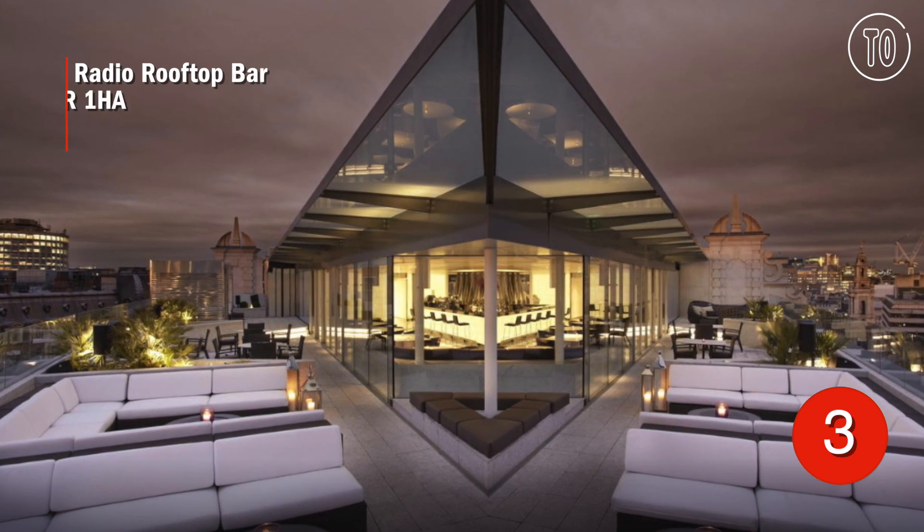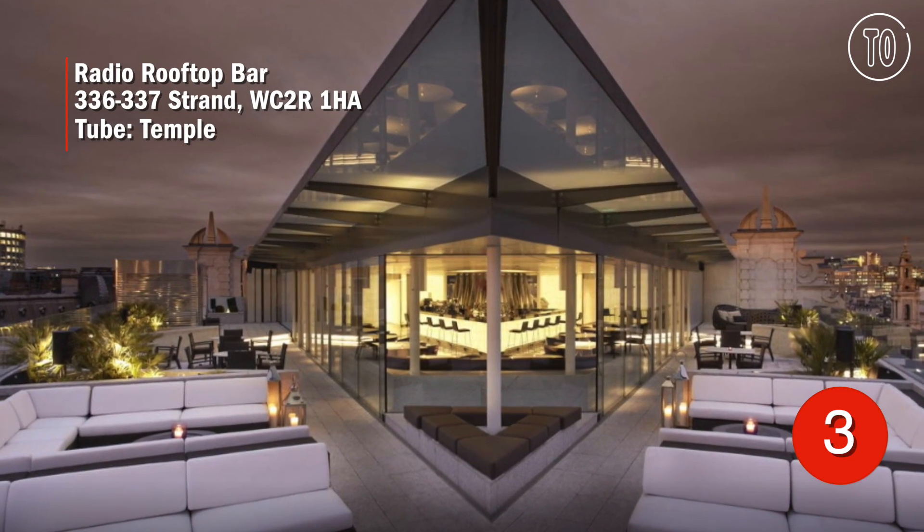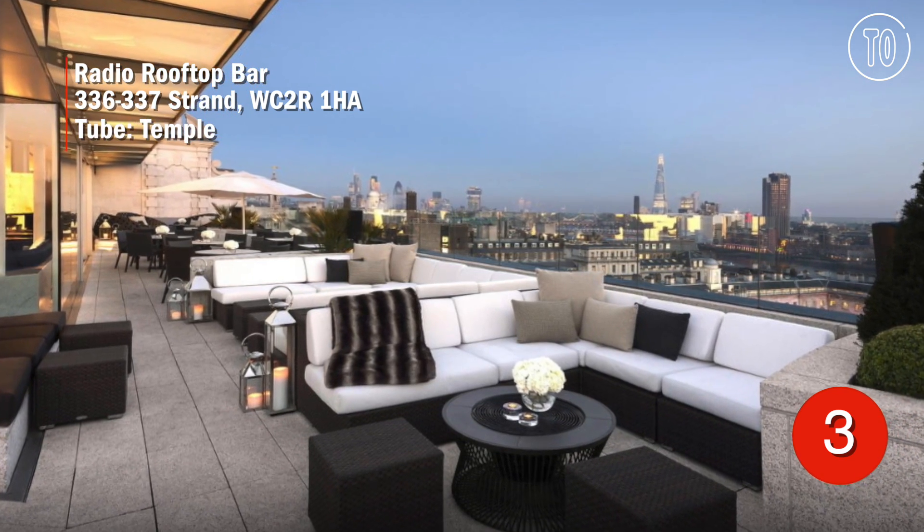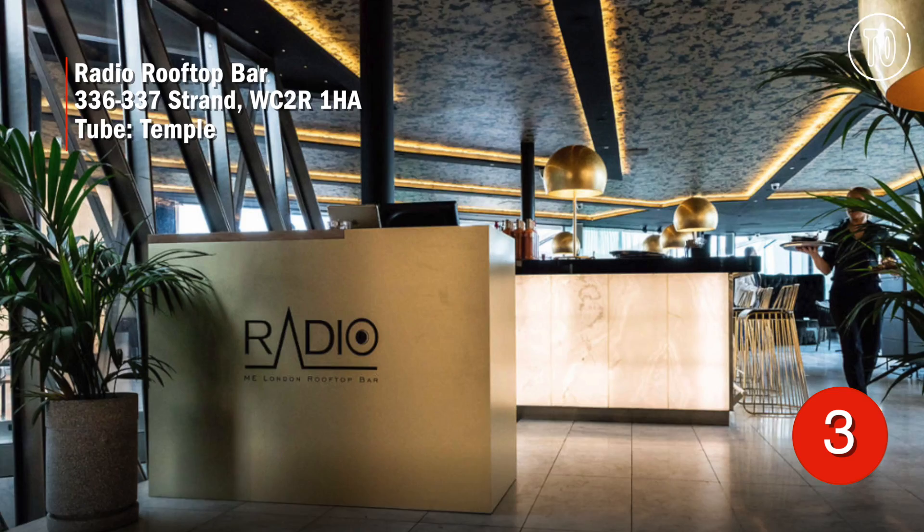Another popular haunt is Radio Rooftop Bar. The hype is for swanky signature cocktails and 360-degree views of London's skyline. It definitely pays to book ahead.